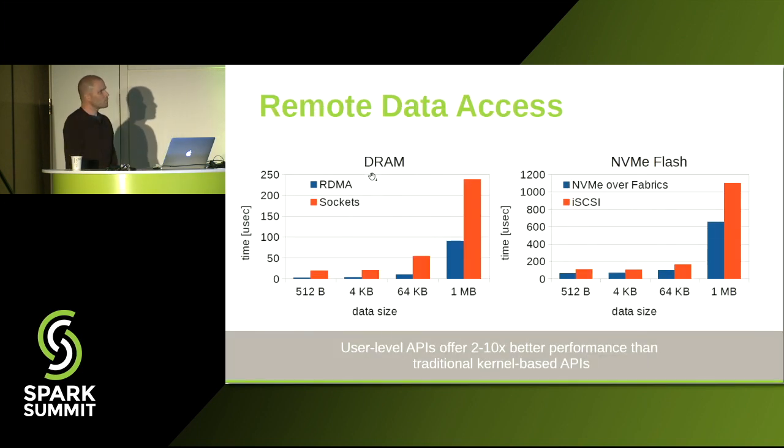To give you an idea of what performance you can expect when using one type of API versus the other, we made two experiments. On the left side, we show the time it takes to fetch a piece of data from a remote server's DRAM. You can see that if you're using RDMA, we can fetch a few bytes in just a few microseconds, and fetching a full 1MB block is still below 100 microseconds. If data transfer is implemented using standard TCP sockets, you can easily get twice that time, and if the data you transfer is small, the difference can be up to 10x.